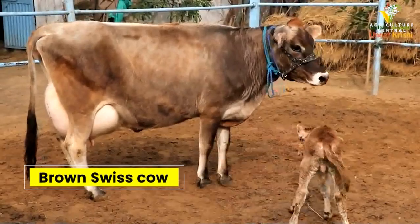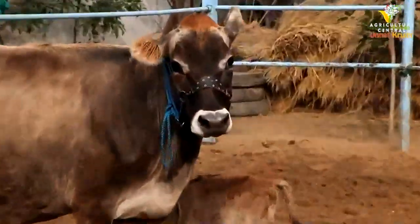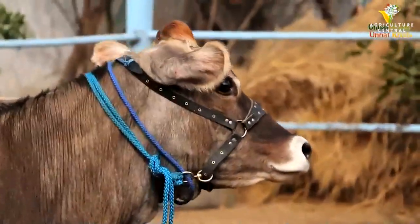Number 6 on our list is the Brown Swiss Cow. This breed is known for its high milk production and its ability to adapt to different climates.